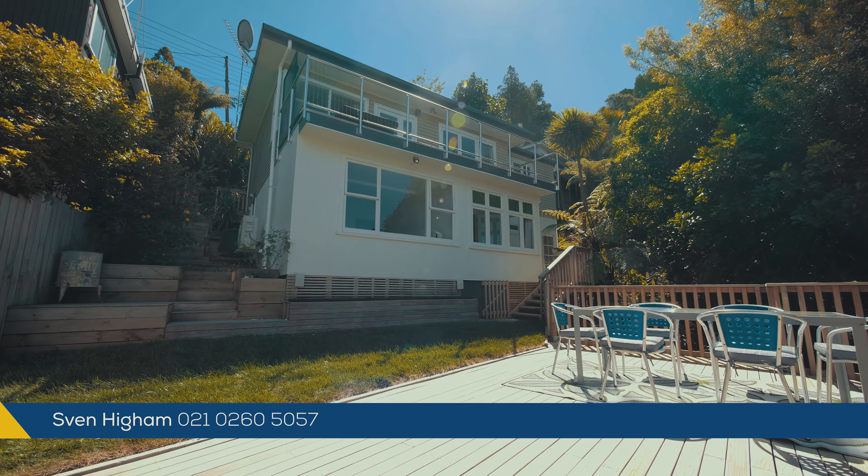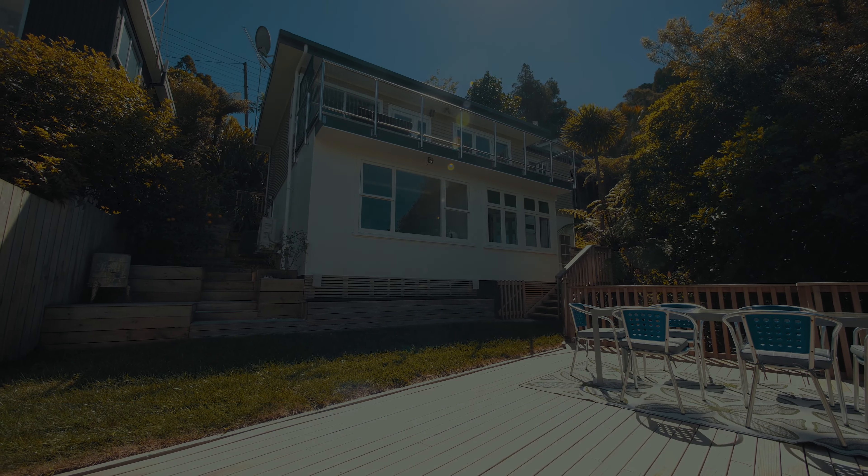Pop along to one of our open homes on Saturday or Sunday from 11 to 11:30, or for a private viewing give us a call. We look forward to showing you through. We are marketing and selling the property by auction — for all those details jump online or give us a call.